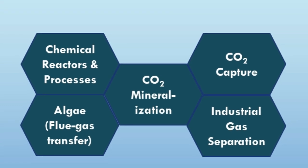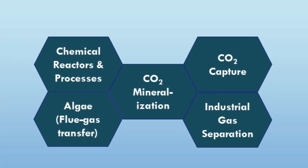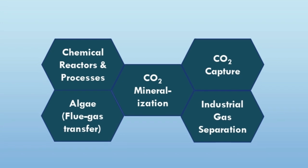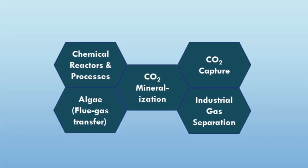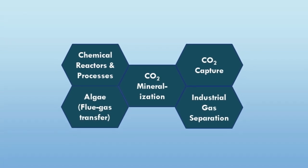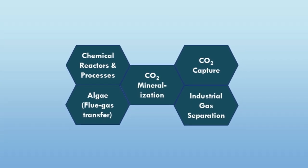The benefits of the RFC extend well beyond CO2 capture or even just flue gas scrubbing. ICS is actively pursuing applications relating to multi-phase chemical synthesis processes and industrial gas separation.